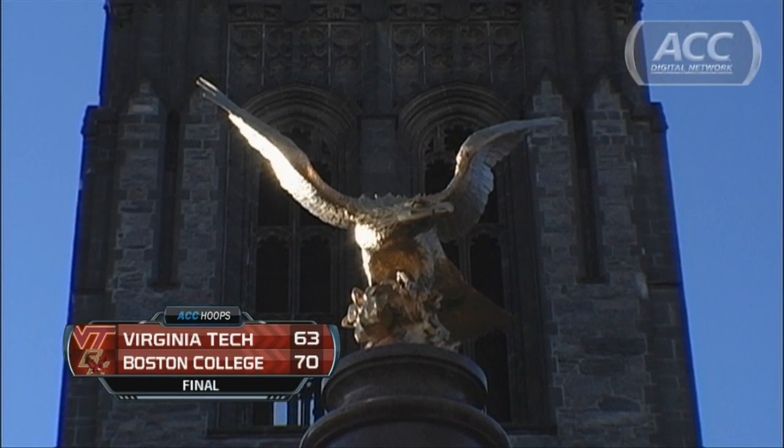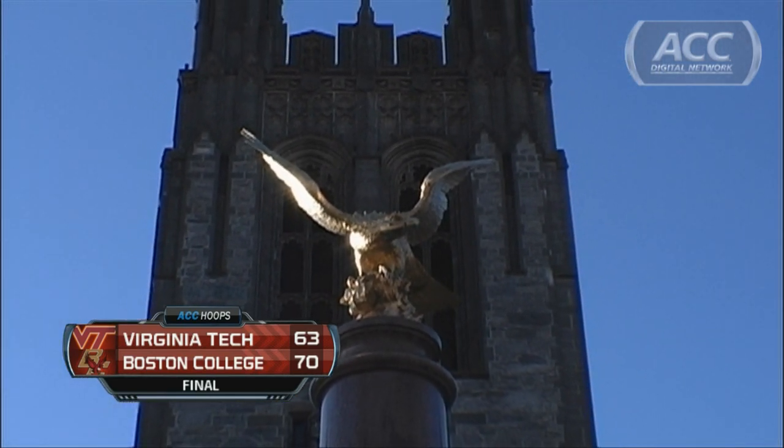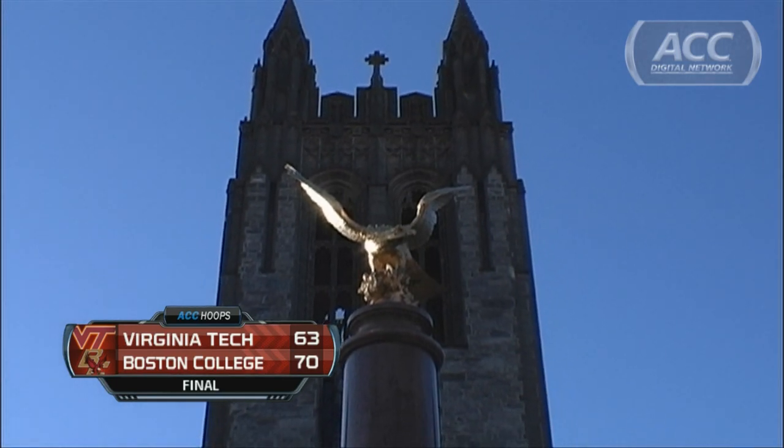This is the ACC Digital Network, brought to you by Ruby Tuesday. Our score from Connie Forum: 70-63. Boston College beats Virginia Tech.